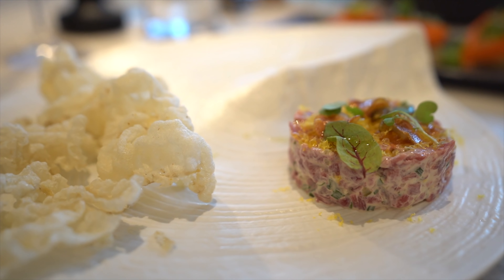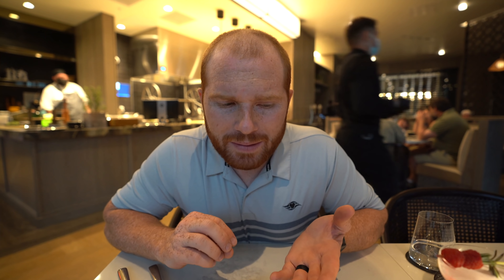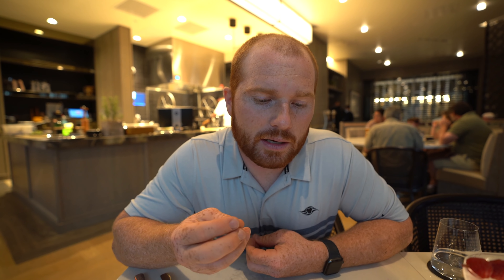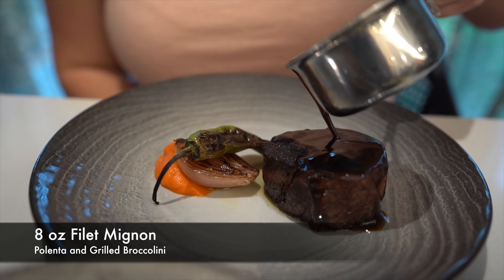We tried the scallops first and they were cooked to perfection — super tender, not rubbery at all, with a perfect sear on the top and bottom. I really liked the mint and pea puree that comes with them, and then the lobster jus. I don't really like carrots, but the pickled carrot on top with everything combined together — it's literally a perfect bite. That lobster jus was probably my favorite component of the whole dish.